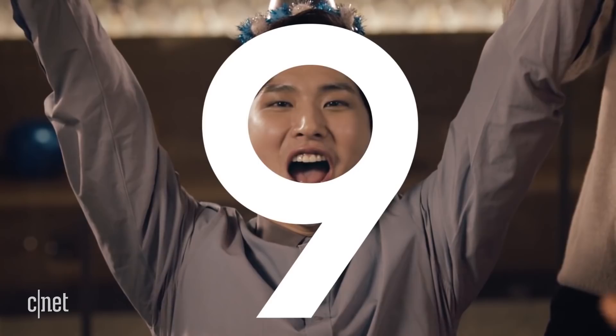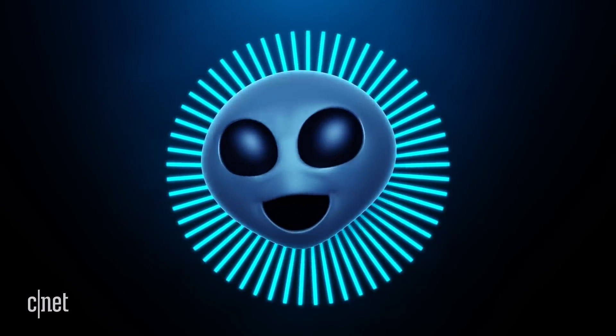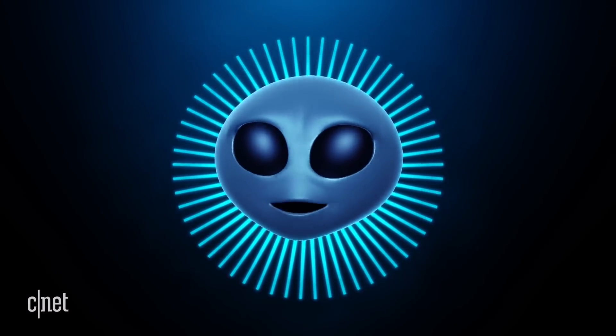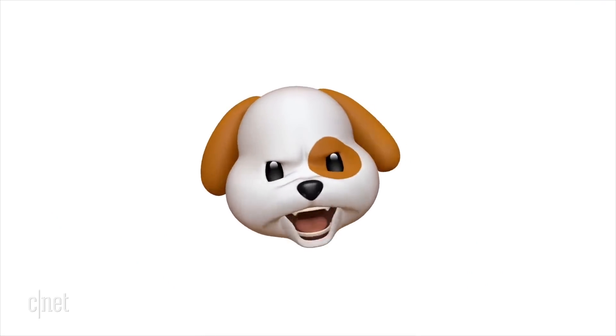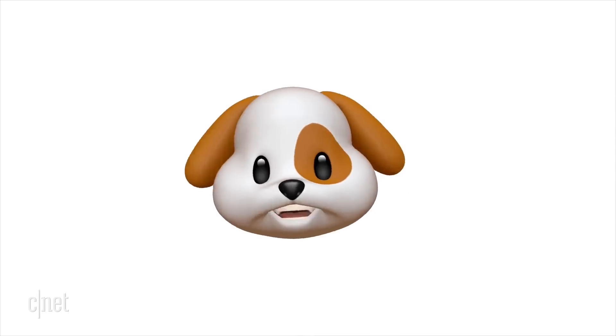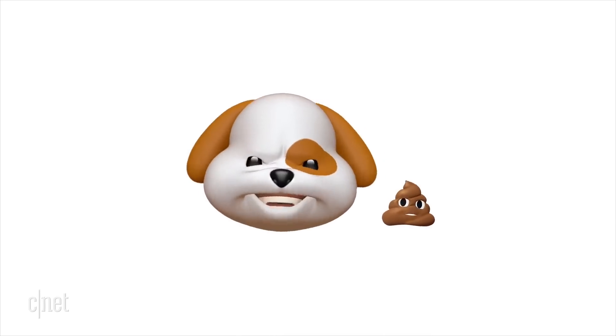Samsung is bringing their own type of Animojis, à la Apple. The name has not been leaked yet, but Samsung's 3D emojis will make their debut with an actual name during the reveal, and they are reportedly even more advanced compared to Apple's.